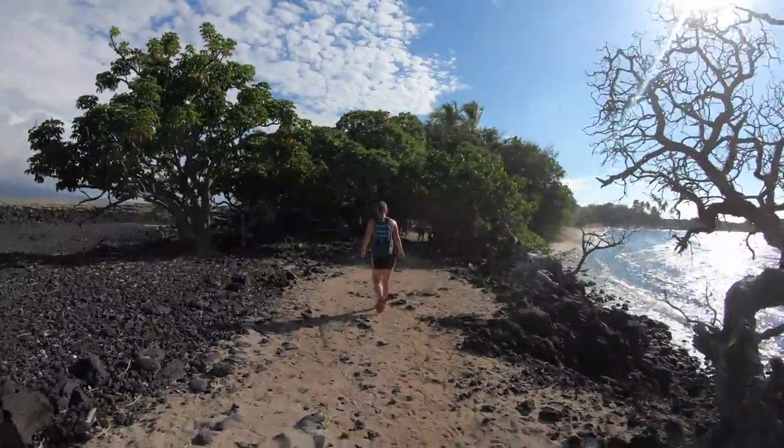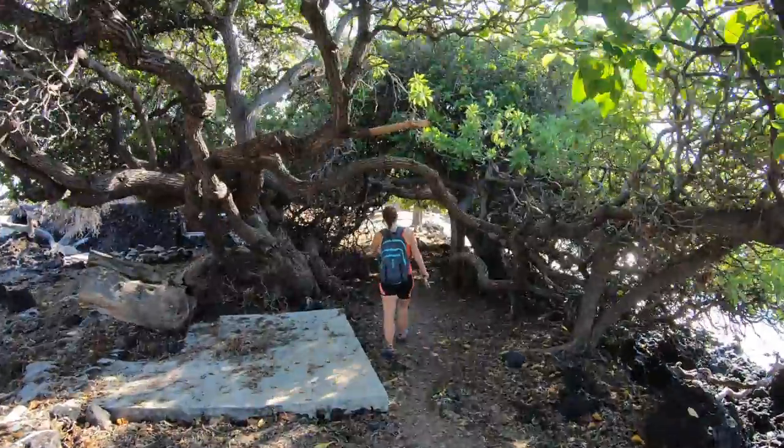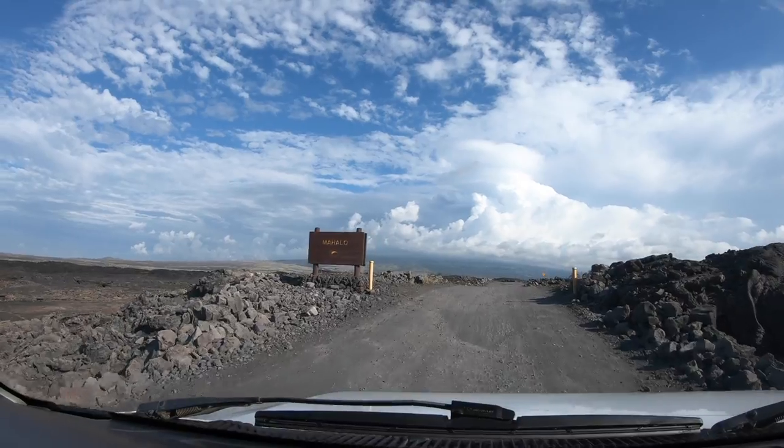If you're looking for the perfect postcard picture beach, love turquoise water and white sand beaches, this is a great beach.